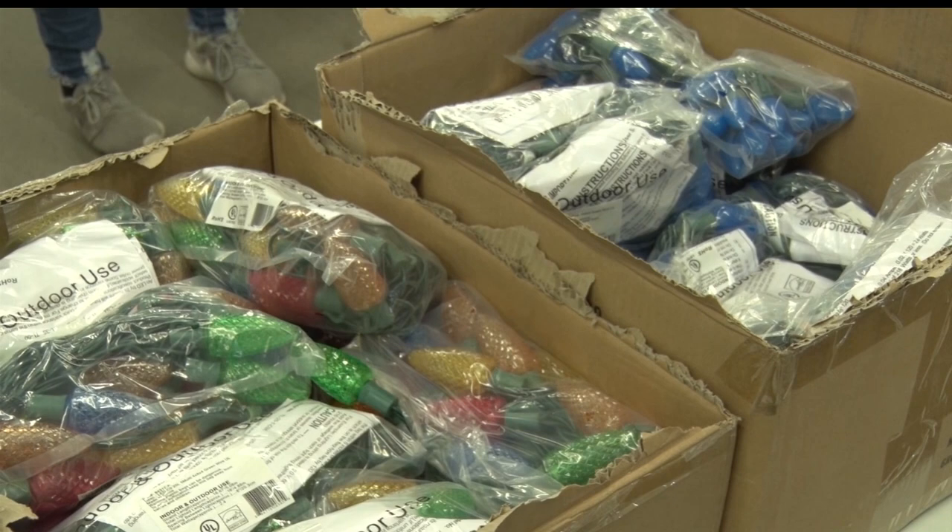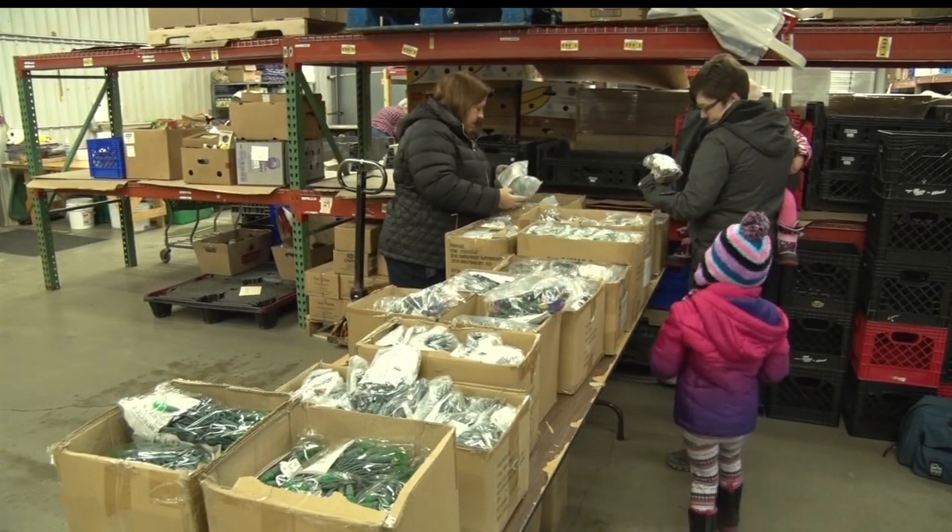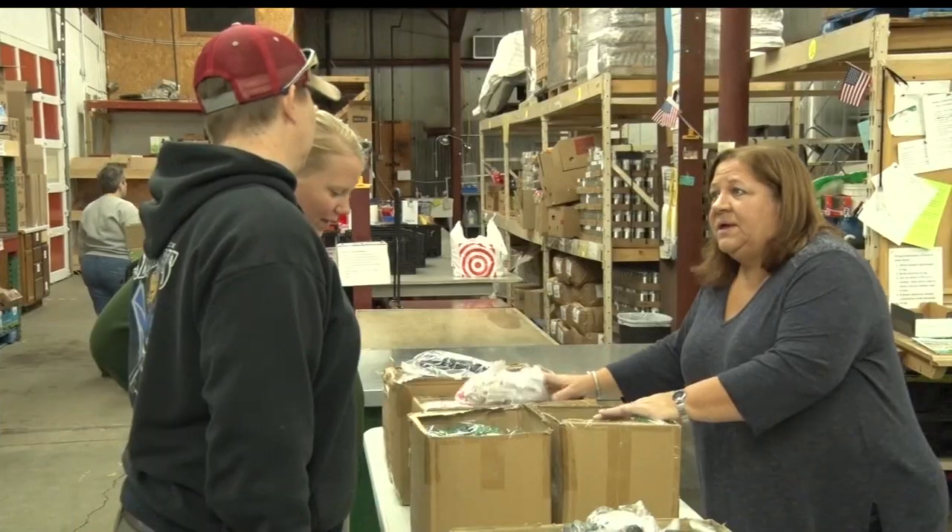A variety of colors and styles are being offered as part of the light exchange, all in an effort to help restock the food shelf for the holidays.